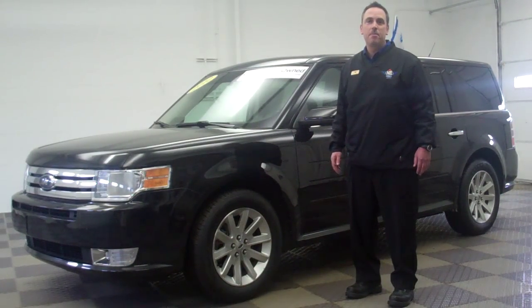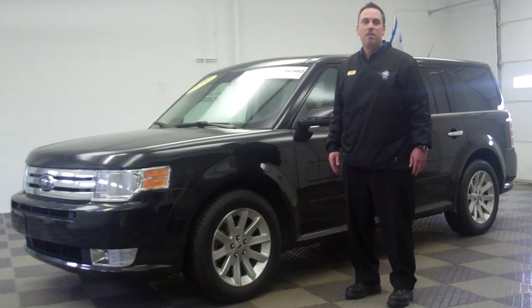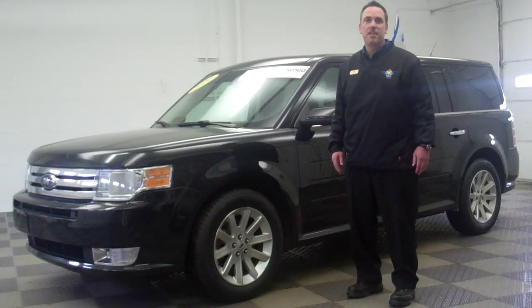If you like this one, come see me here at North Brothers Ford, or you can call me at 1-888-714-9714, or go to www.northbrows.com.